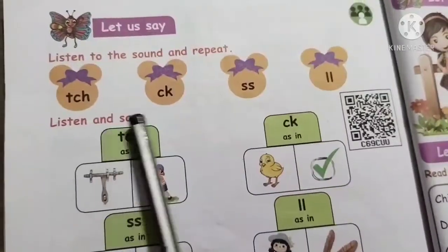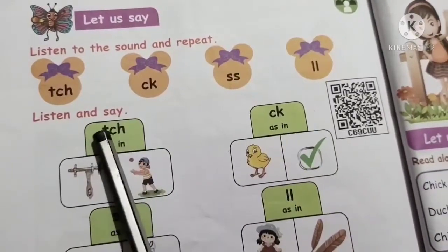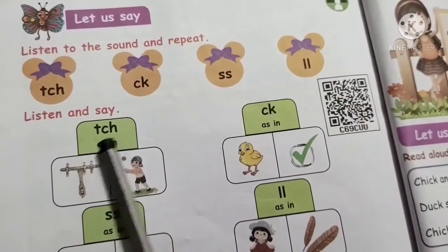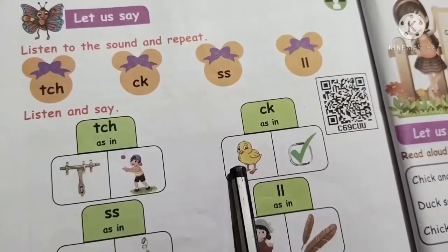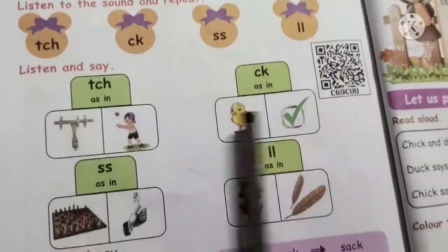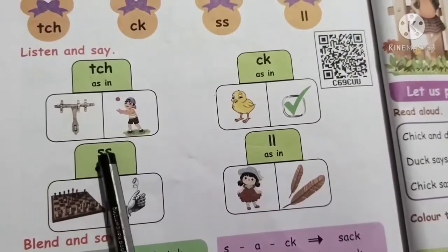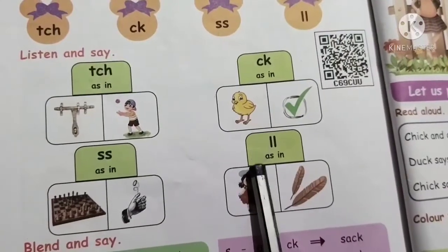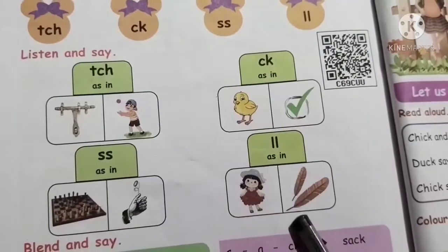Listen and say. Itch, as in latch. Itch, as in catch. Ick, as in chick. Ick, as in tick. Is, as in chess. Is, as in toss. Ill, as in doll. Ill, as in quill.